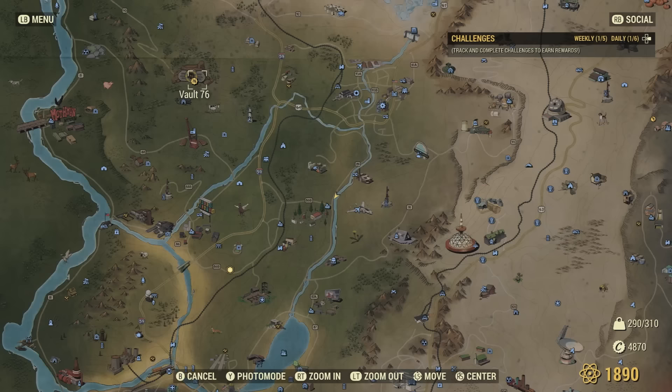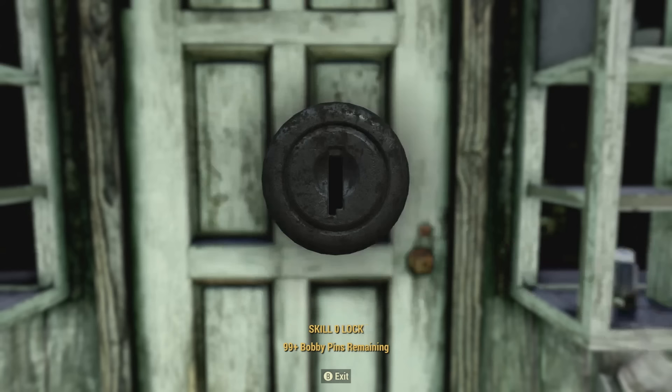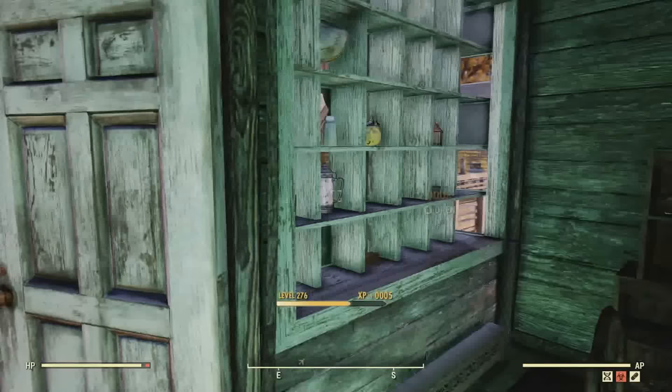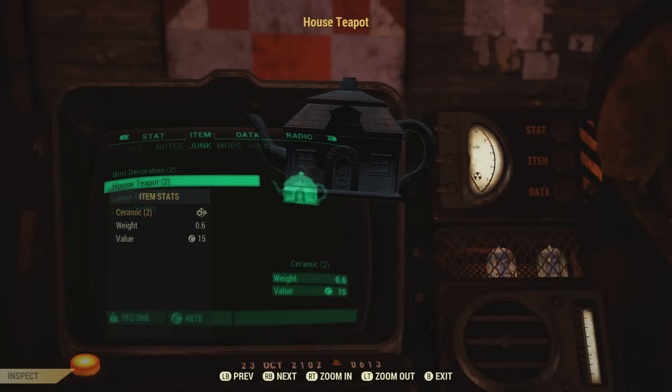The next location with some extremely rare items will be at Helvetia. Once you arrive here, head over to a building called the Honey House. This will have a lock on the door, but it's really easy to break. On the window frame, you can find some pretty unique items such as a house teapot and a bird decoration, along with some other items. Here's what these unique items look like — this is the bird decoration, and here's the house teapot.